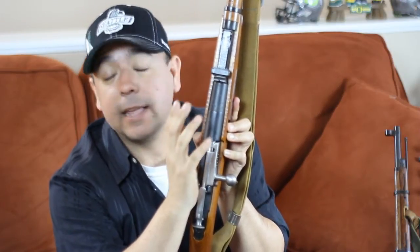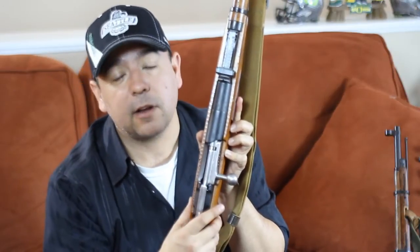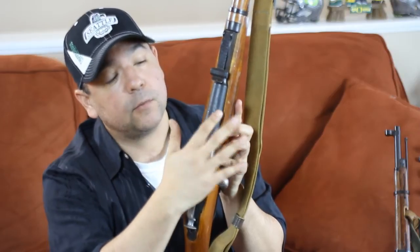Next up we have a 1939 Tula 9130, which is unique in that it's got a stamp on the receiver marked XO. I've done a lot of research online and can't find anywhere that explains what XO means. There are quite a few 9130s stamped MO, which stands for Ministry of Defense, but no one knows what XO means. When I saw this rifle online on GunBroker.com, I bought it immediately—because it's Tula manufacture, because of the beautiful smooth round receiver, and because of that unique marking which I think will give it more collector value. This is my 1939 Tula 9130, and it's one of my favorites.